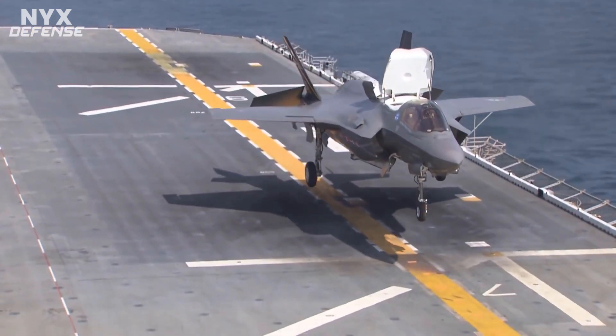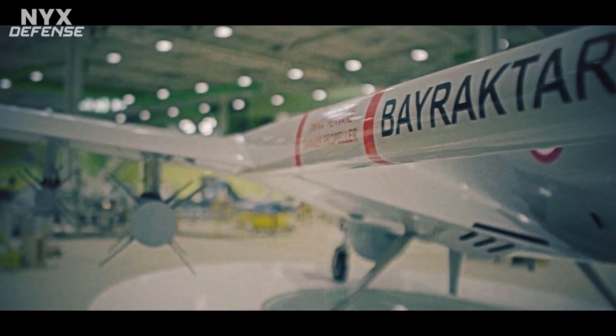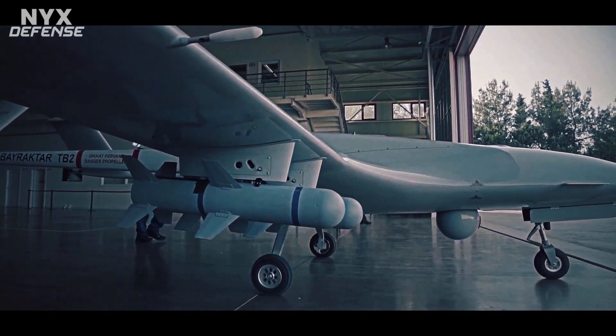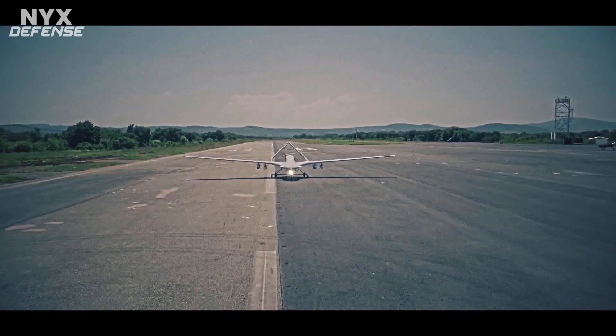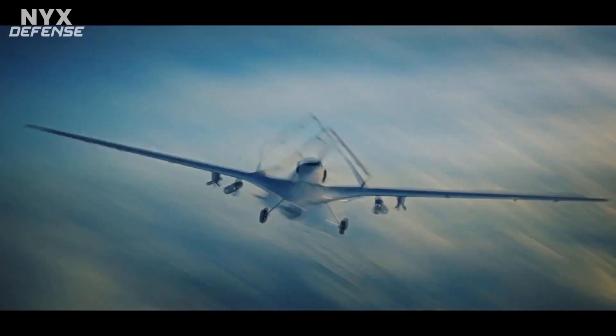With just a few modifications, Anadolu could embark a useful air wing made up of TB3 drones and helicopters. Yes, the vessel would lack an embarked air-to-air fighter, but the TB3 drone with its sophisticated sensors, long loiter time, and small precise munitions is a proven surveillance and strike platform.